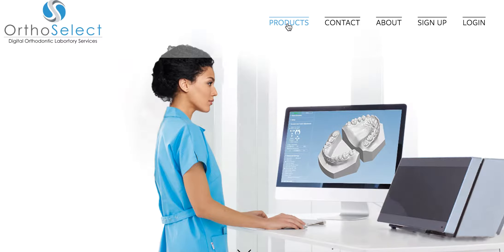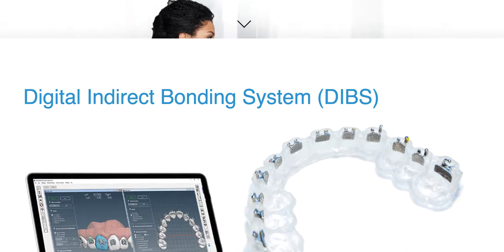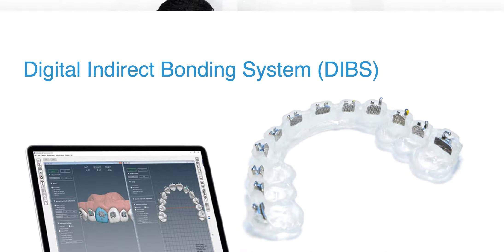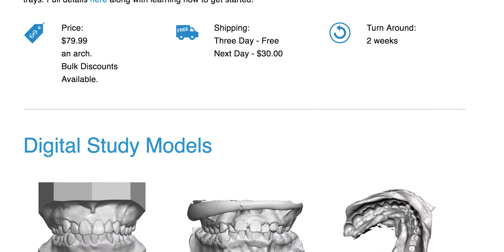For products, here's some of the stuff they're offering. Their DIBS Indirect Bonding System is actually a great system — I really like their trays. They're 3D printed and really easy to get on and off, and they're very flexible in how they do it. The software takes some time to learn, but they'll help you learn it. The pricing is not bad, and I don't think that includes the brackets — this just includes the tray and the setup. You can double-check on that.